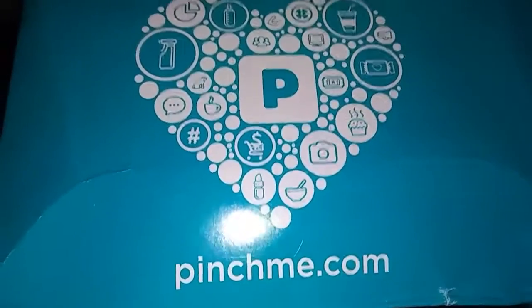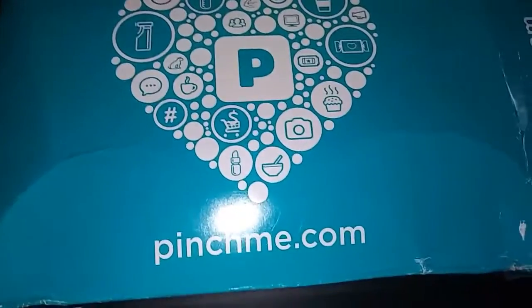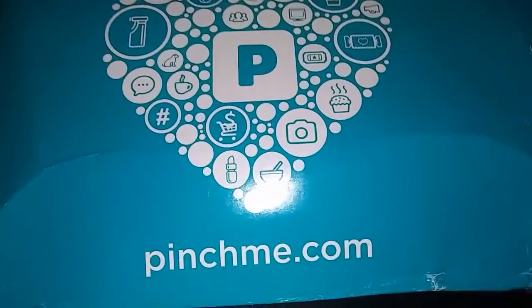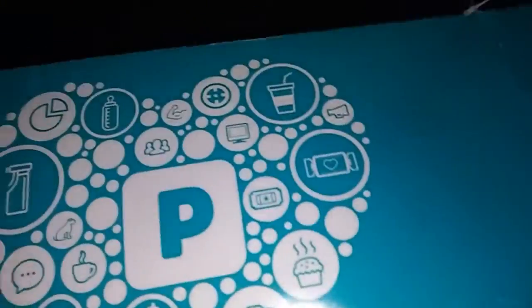If you qualify for a lot, they're going to send you a whole bunch. If you qualify for a little, you'll get maybe one or two items. But this is what I got, so let me take out the stuff and show you.